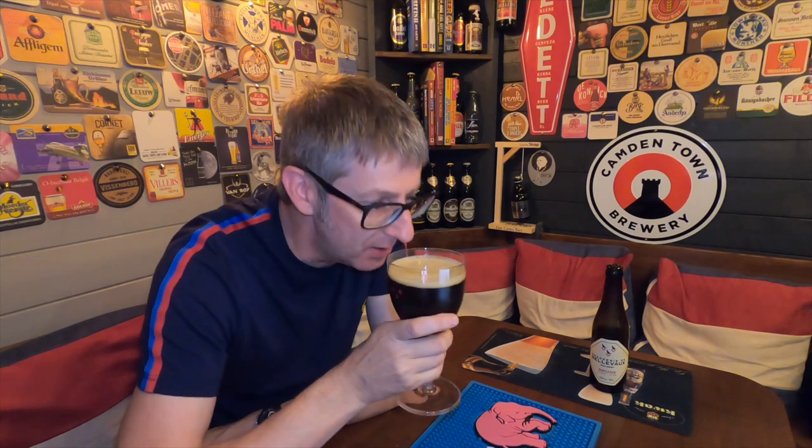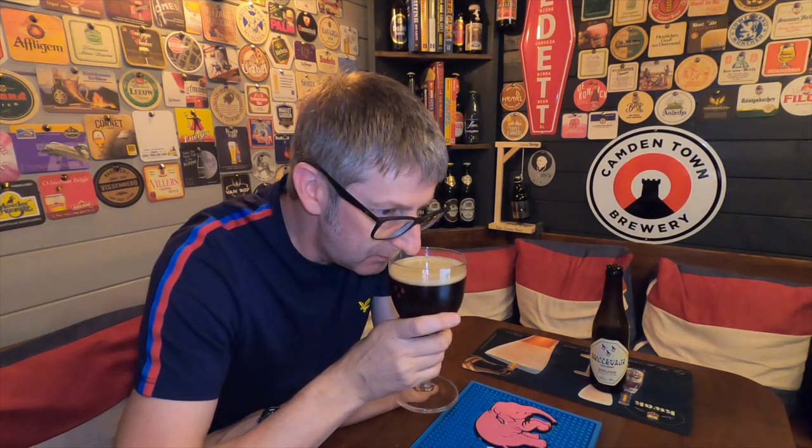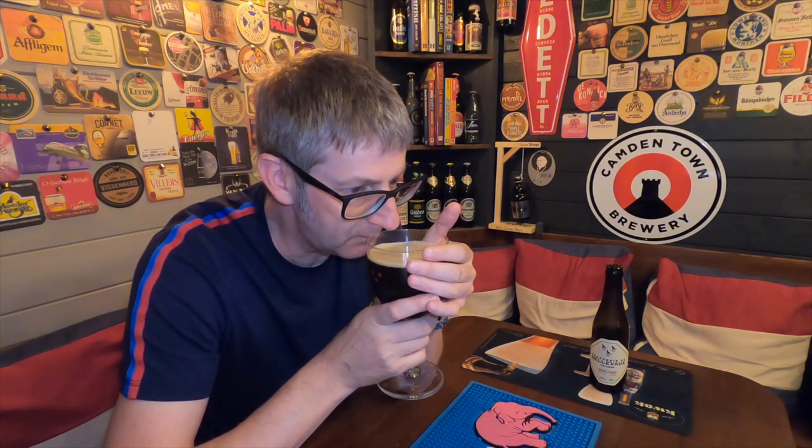Let's get the aromas. Oh, it is so fruity — dried fruits. You're getting caramel there as well, sort of sweet, sticky dark caramel. And dried fruits. It really is a beautiful-smelling Brune beer, or brown beer.